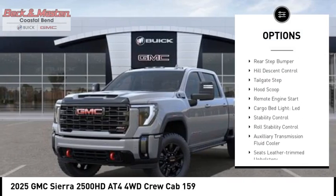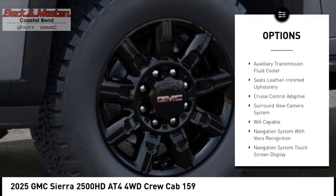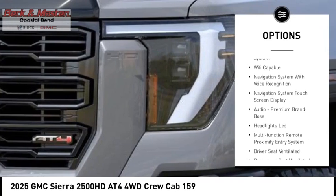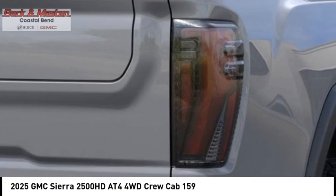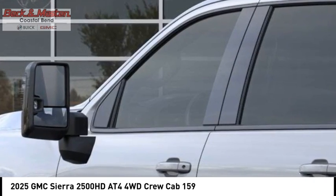Power windows with safety reverse. Rear step bumper. Hill descent control. Tailgate step. Hood scoop. Remote engine start. Cargo bed light. LED. Stability control. Roll stability control. Auxiliary transmission fluid cooler.